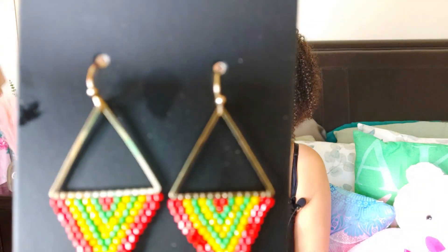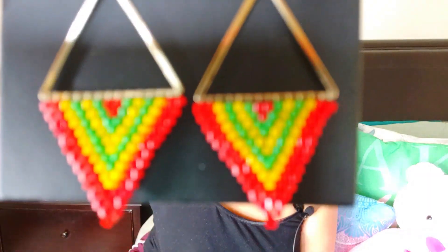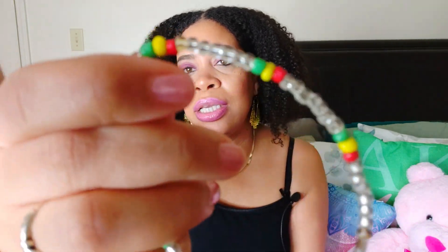I forgot to tell y'all — I got some jewelry! Since the jewelry was in this bag, I'll go ahead and show y'all that too. Check out these gorgeous earrings, honey. They are so absolutely beautiful — you've got the red, yellow, and green little beads. I just absolutely love them. I think those are Haitian colors. And then there's this cute little beaded bracelet — it's clear beads with green, yellow, and red.